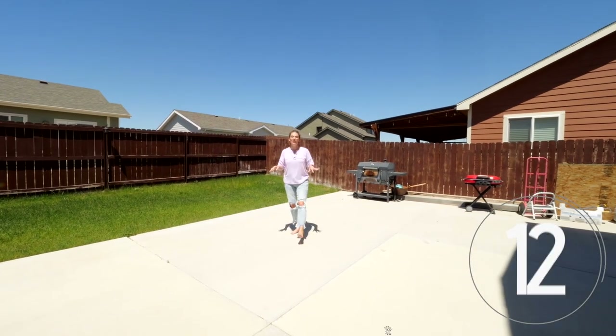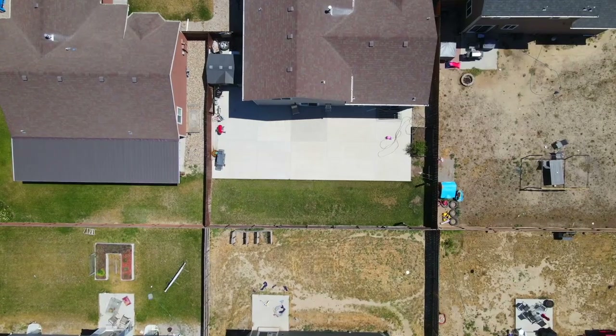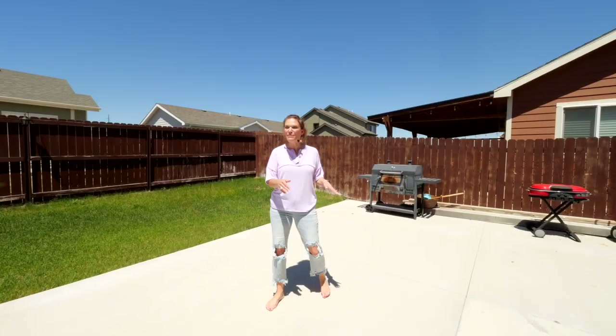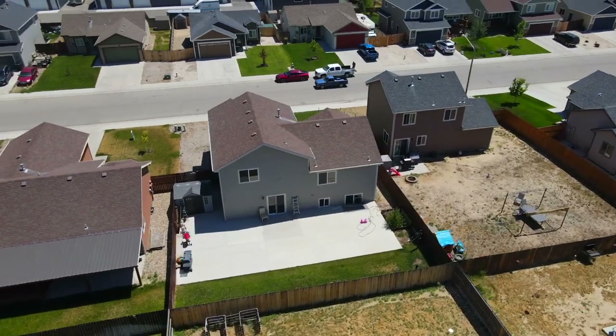Number twelve is this patio — yes, it gets a number all by itself because it is so huge. You could have a hot tub and still have plenty of room for a barbecue and a big backyard party.